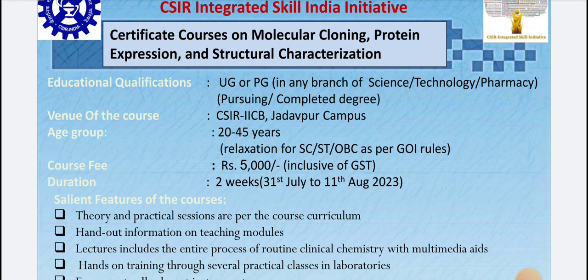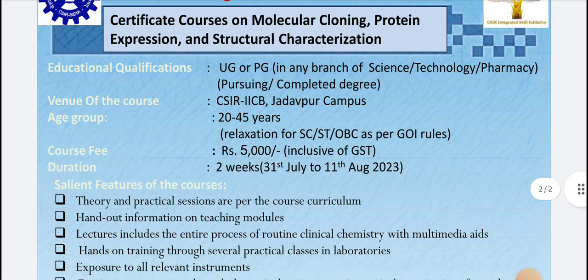Most importantly, who are the eligible candidates? Your qualification can be UG or PG — PhD is not mentioned. If you are really interested, share your comments so I can help you proceed. This workshop and certified course is meant for UG and PG level students.